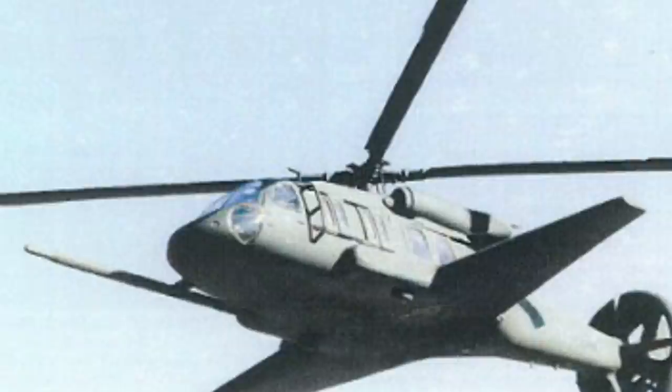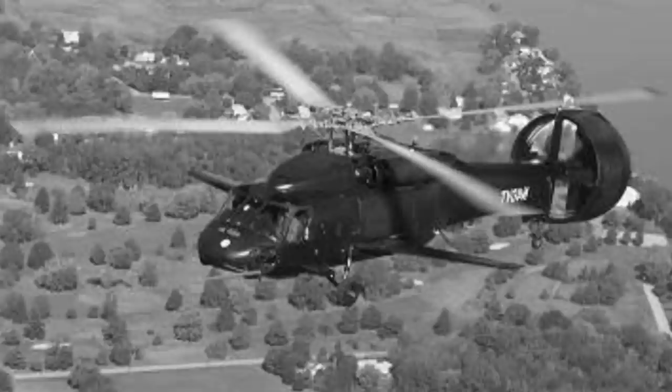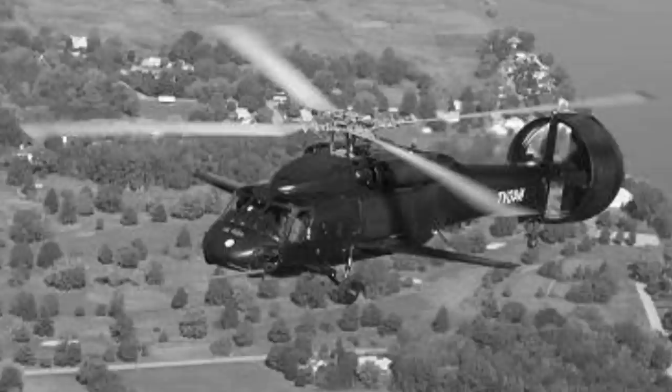Three years later, the Speedhawk would make its first flight for only 15 minutes, but this would be the first of many. Since its first flight in 2007, the X-49 has logged 80 flights with a total of 80 flight hours, and it is currently considered to be still in development.